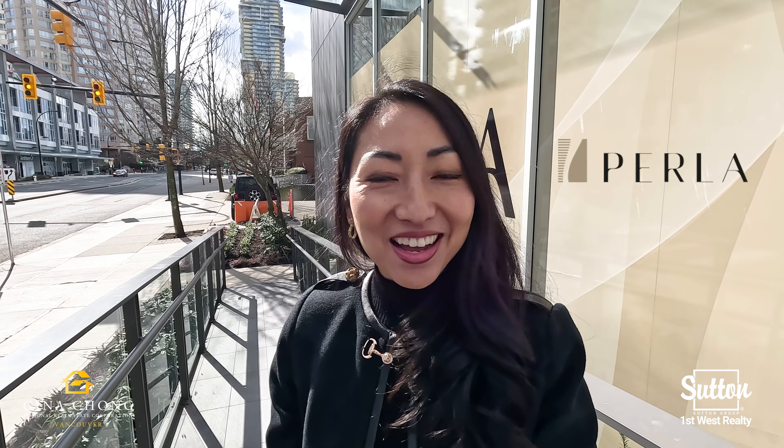Hi everyone, this is Gina Chong with 2nd Group First West. Today I'm in the city of Burnaby at Metrotown, checking out Perla by Polygon. Let's go inside the presentation centre and check it out.